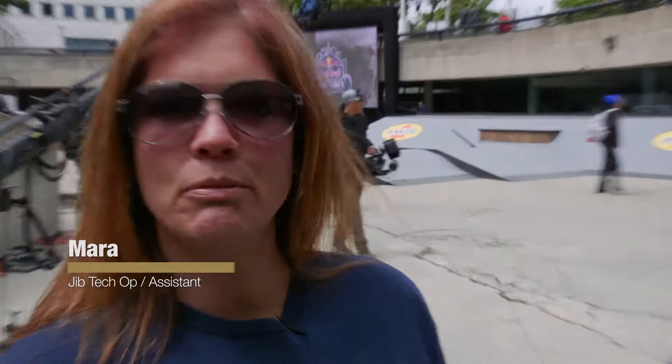Because the jib arm involves some mechanical and technical challenges throughout the day, Dave brings along a jib tech to help out for each and every production.